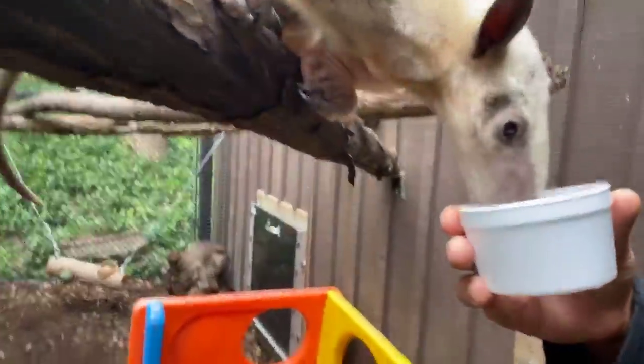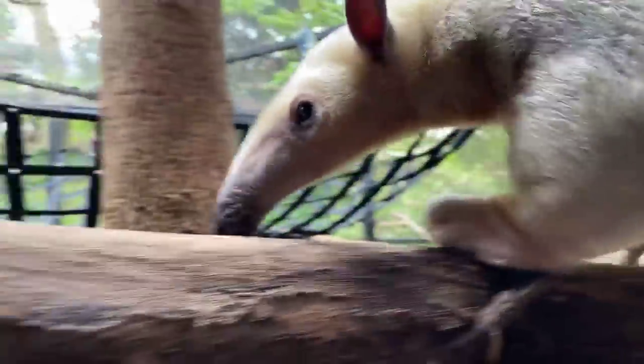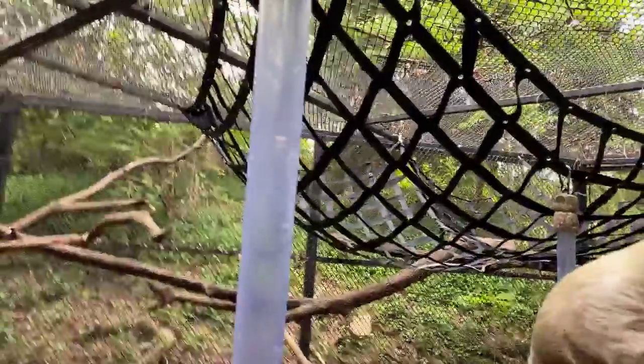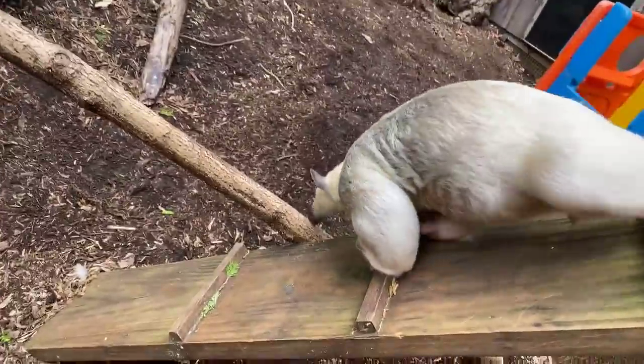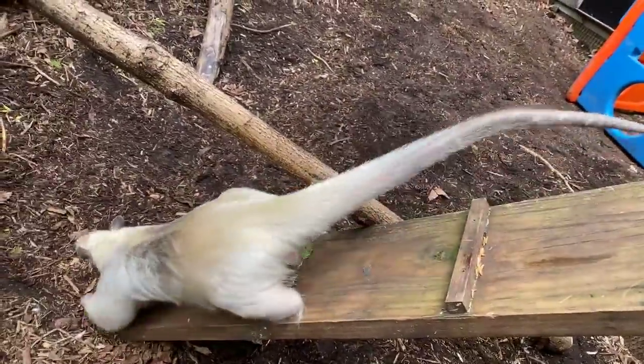Calvi wondered: how long is their tongue? Their tongue is about 16 inches. I was hoping we'd be able to really demonstrate that tongue length with you today, but he's not really interested in any of his enrichment food items. The tongue is very, very long — it's very sticky and there are barbs on the tongue which allow him to grab the insects, and they can't get away when he sticks his tongue into an anthill or a termite mound.